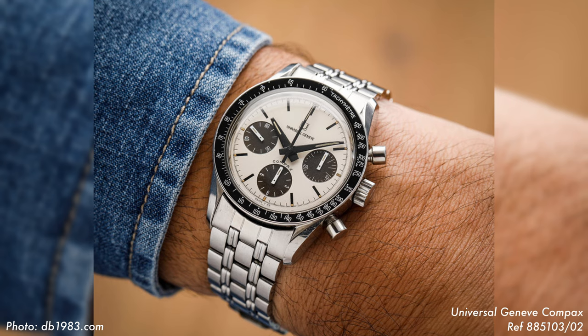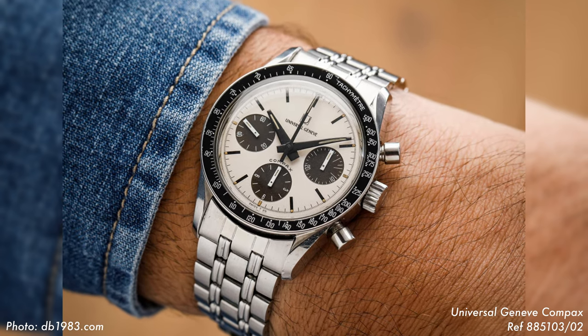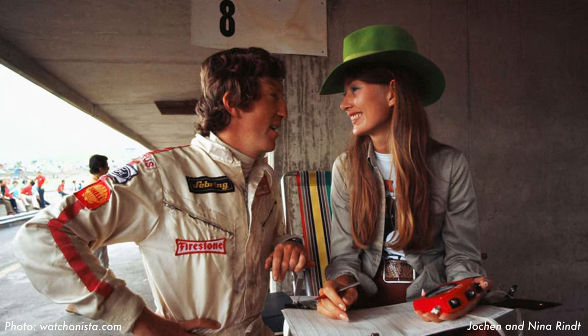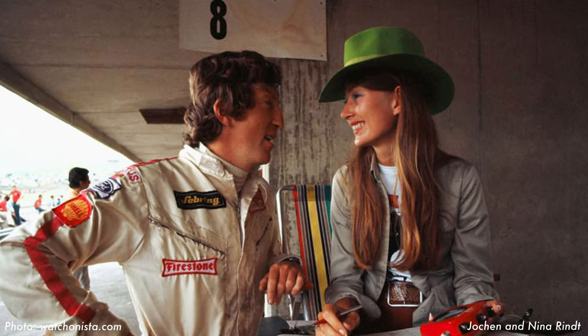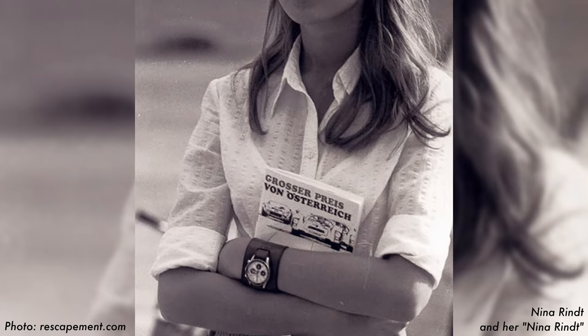The Universal Genève Compax reference 885-10302. The Compax is also known as the Nina Rind, named after Miss Nina Rind, the wife of Lotus Formula One driver Jochen Rind — the only man to ever posthumously win the Formula One World Drivers Championship. The Compax is so closely associated with Miss Rind because during her husband's races, she was very often found wearing the chronograph.